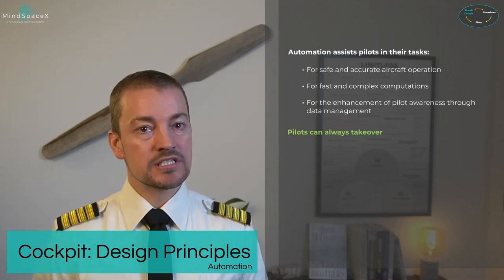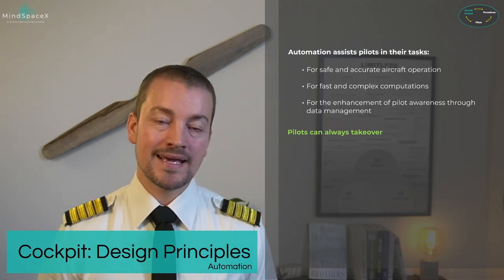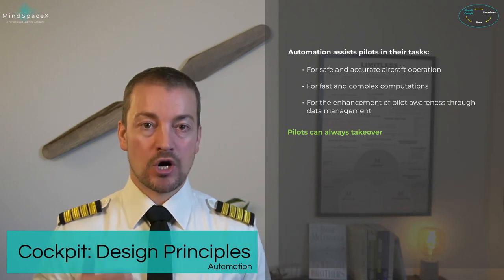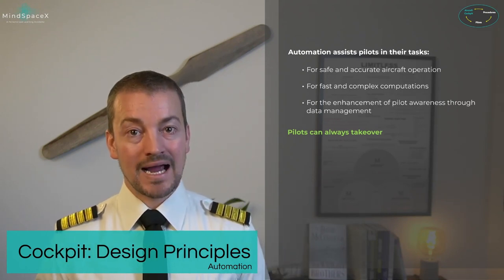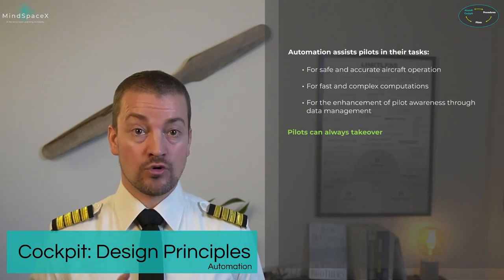However, in any given situation, the pilots can always take over. No level of automation is there to permanently replace the pilots. Pilots take over when things don't go as expected — golden rule number four.